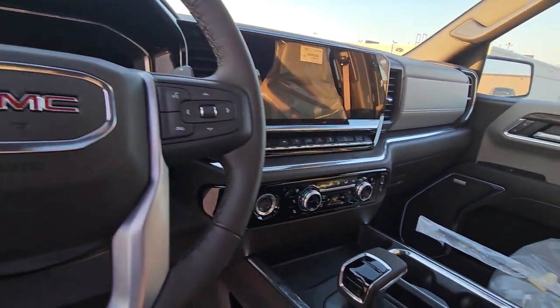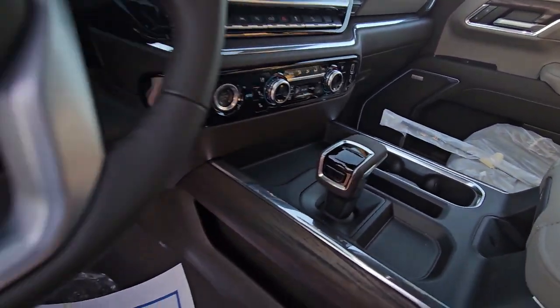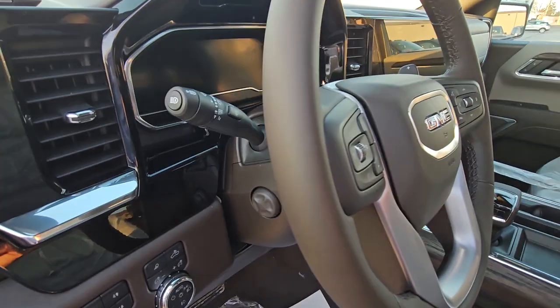It does have a power sunroof, the big screen, heated steering wheel, auto climate control, lane keep assist, shifter in the middle, and auto four-wheel drive. There it is, John — let me know what you think of this one. If it's going to work, I will work on your trade again in the morning, sharpen my pencil, and try to make this work.